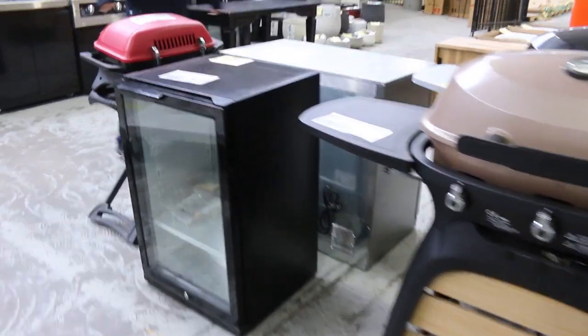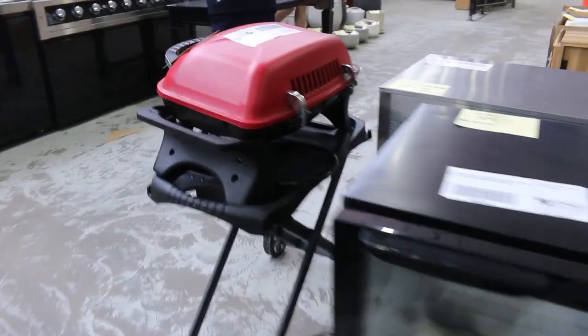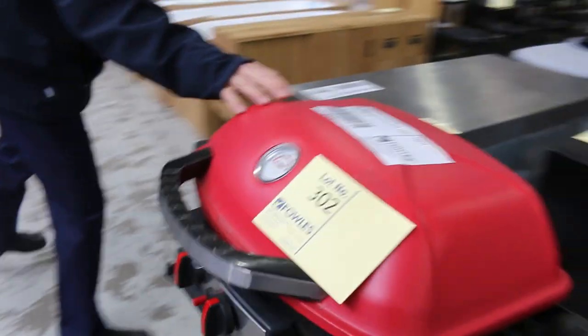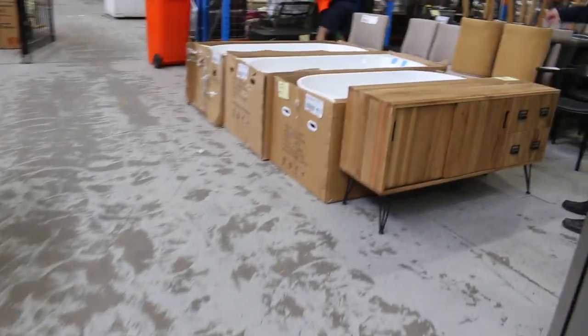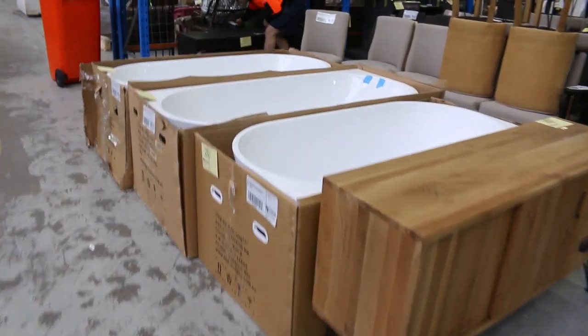A little bit of outdoor cooking this week as well. We've got some fridges, some glass front fridges and also some barbecues and outdoor kitchens, so good to have a bit of that stuff come through. Some freestanding bathtubs over the back there as well, so they'll be popular.